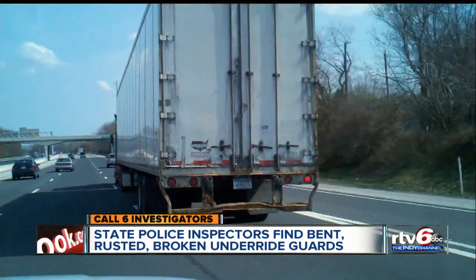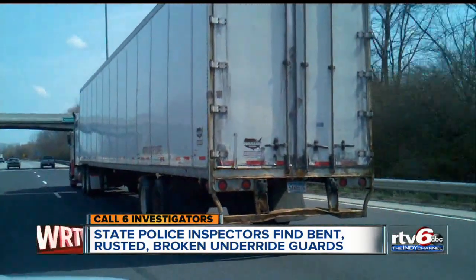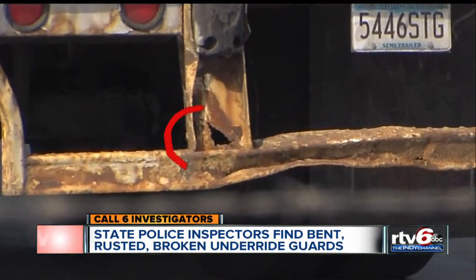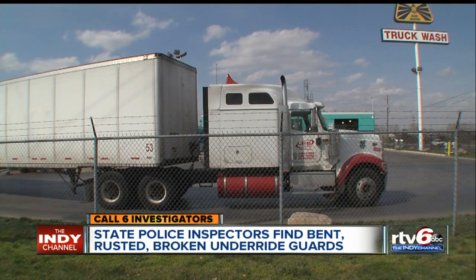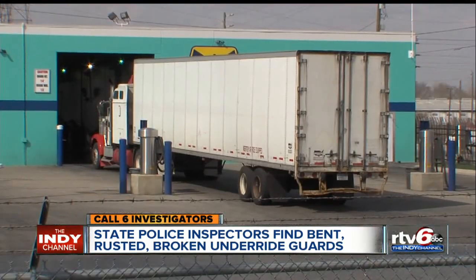Check out this mangled, rusted, bent bumper the Call 6 investigators saw on 465. You can even see through it in some spots. The truck is from Minnesota. The driver didn't want to tell us why his underride guard violated a law aimed at protecting all of us.